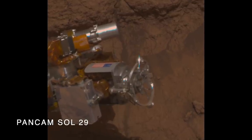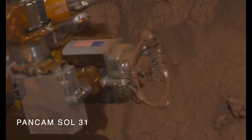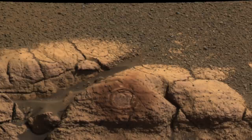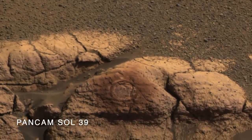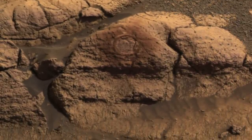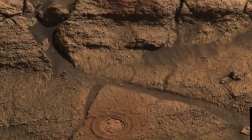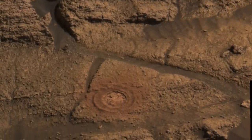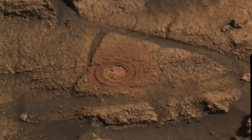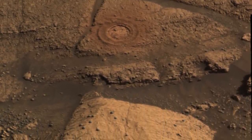The rock abrasion tool, a.k.a. the RAT, ground into these rocks to give the other instruments a better look at their composition. It turns out they're made from basaltic minerals mixed with sulfates like gypsum and jarosite. These are evaporite minerals that probably formed in an ancient playa lake setting, and the blueberries are probably hematite concretions that formed from groundwater flowing through basaltic sandstone.